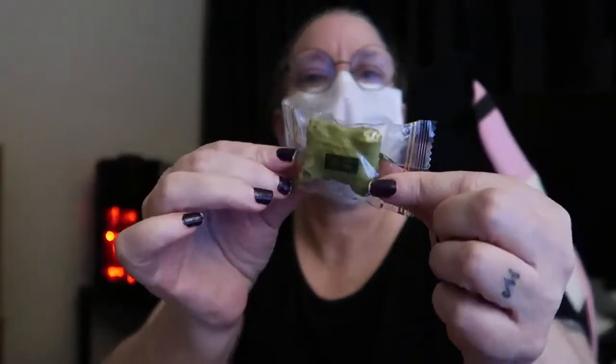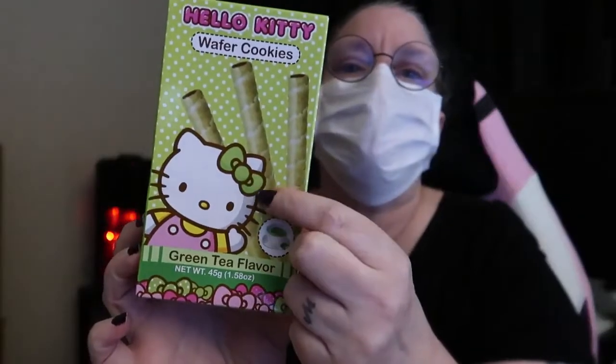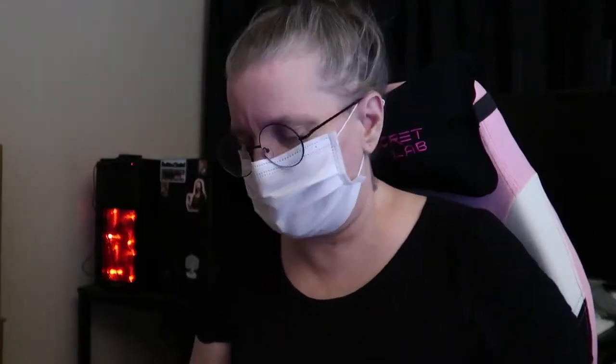And it looks like some type of a green cookie biscuit style thing — probably green tea, maybe matcha, who knows. There are some wafer cookies that are green tea flavored. That's very cute packaging, Hello Kitty with a little green bow. Let me know in the comments section if you like green tea — I am not a huge fan of green tea.